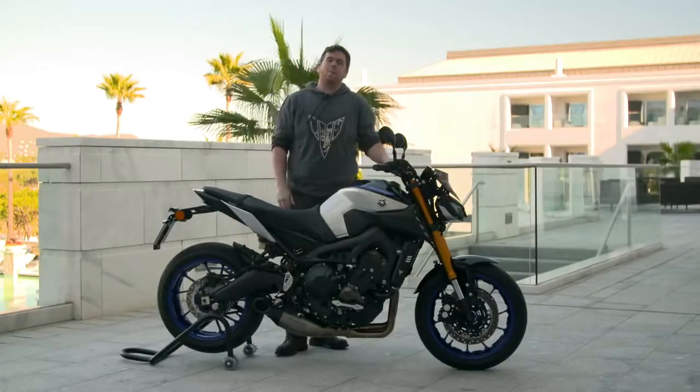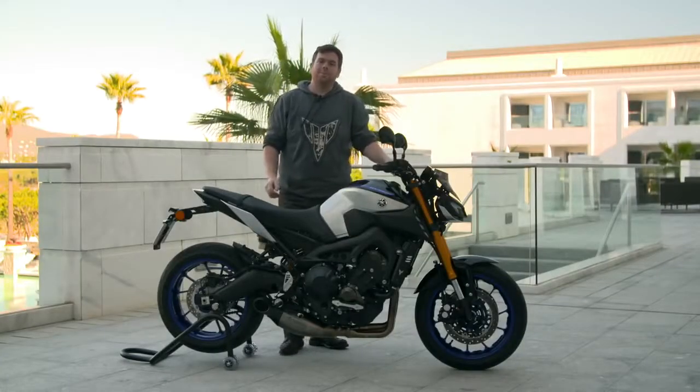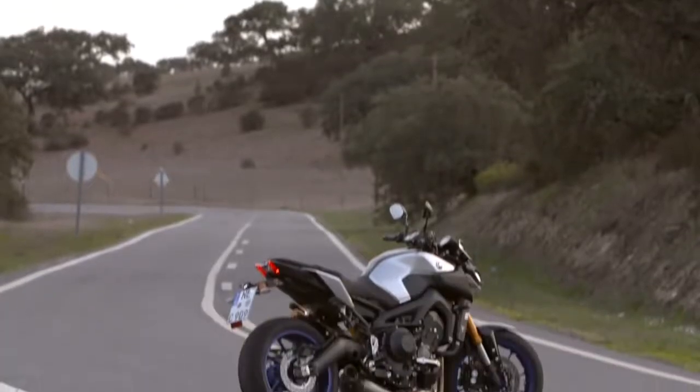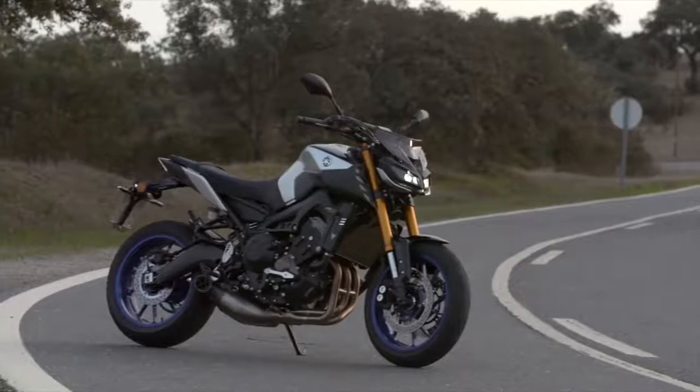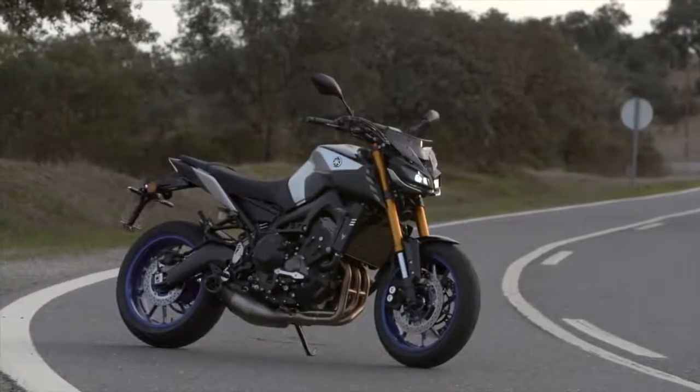Hi, I'm James and we're here in Faro, Portugal for the launch of the MT-09 SP. Yamaha offers a full range of genuine accessories to personalize your MT-09 SP. Let's take a look at some of the most popular accessories mounted on this bike.